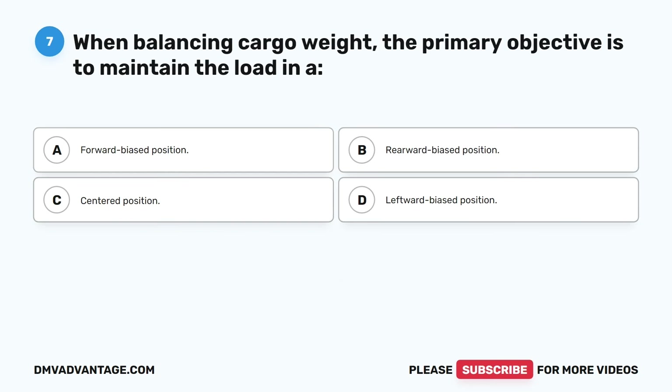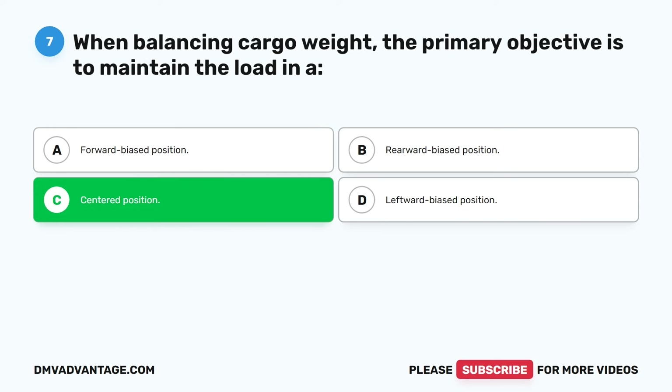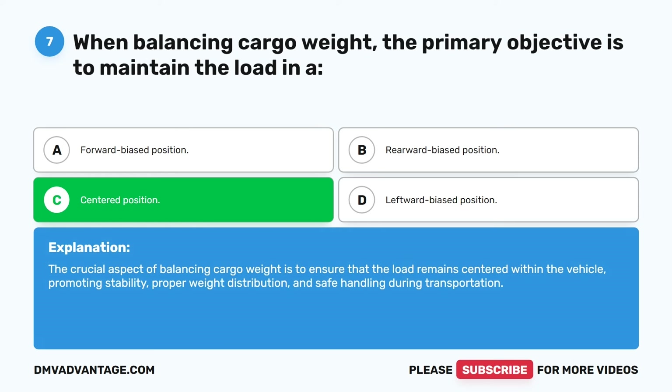Question seven. When balancing cargo weight, the primary objective is to maintain the load in: A. A forward biased position. B. A rearward biased position. C. A centered position. D. A leftward biased position. The correct answer is C. Centered position. The crucial aspect of balancing cargo weight is to ensure that the load remains centered within the vehicle, promoting stability, proper weight distribution, and safe handling during transportation.